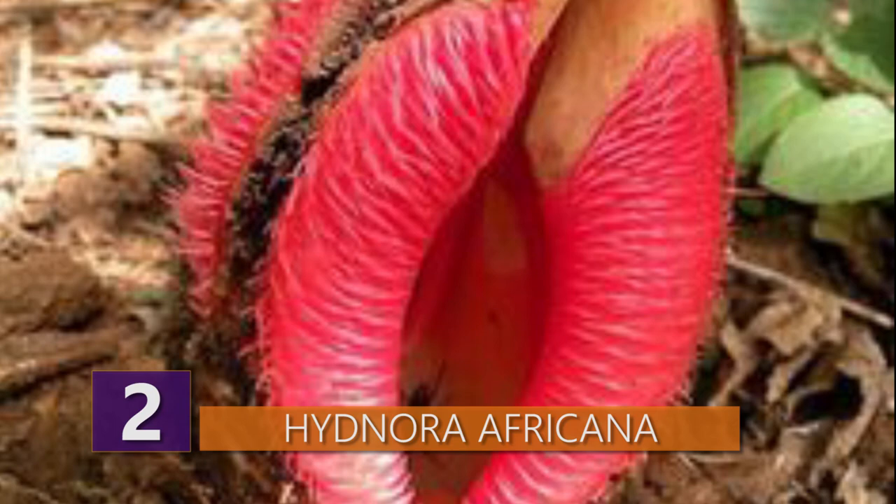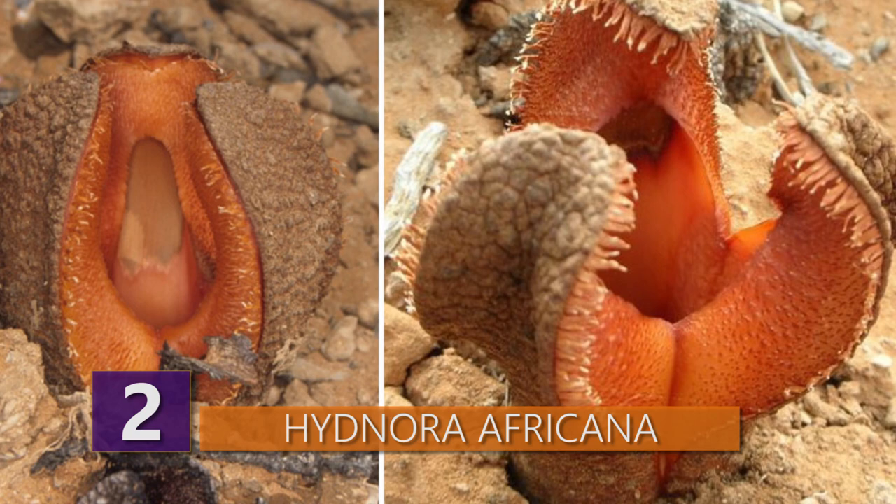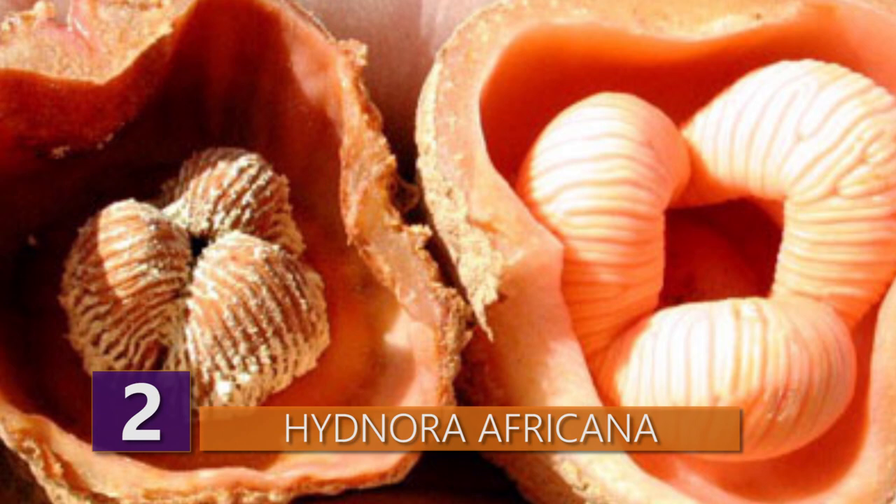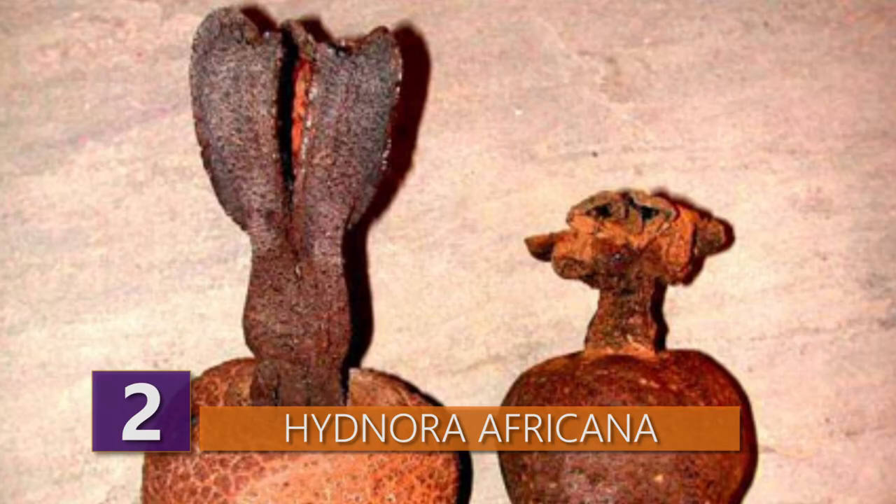In the case that you can get over that smell it gives off, this plant does produce a fruit that grows underground that's similar in taste and texture to a potato. The fruit takes its sweet old time to ripen, taking up to two years to ripen fully.